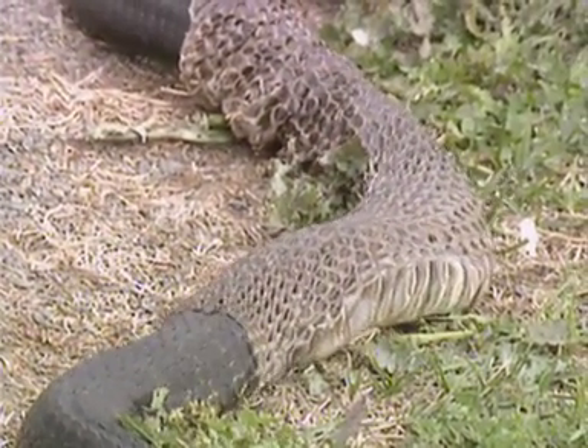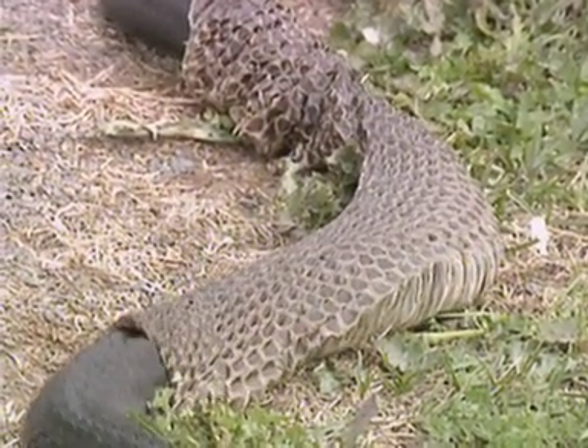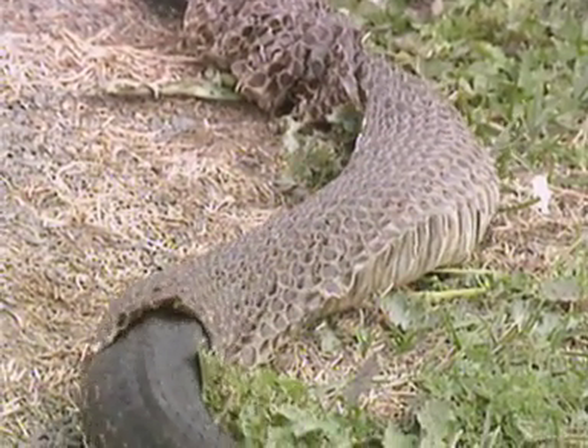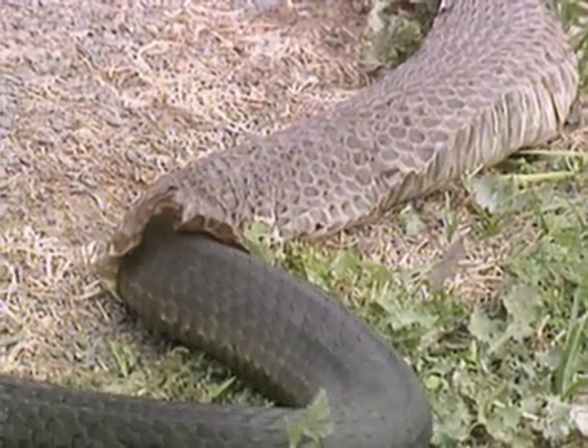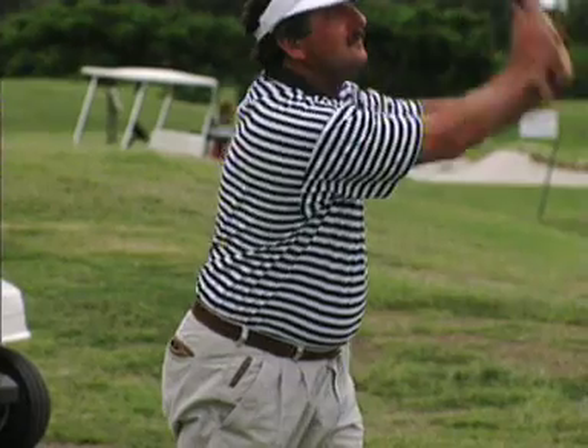This tiger snake is shedding its skin. The process, called sloughing, happens about five times a year. Immature snakes slough as they grow, but in adults it occurs to replace damaged and worn skin.